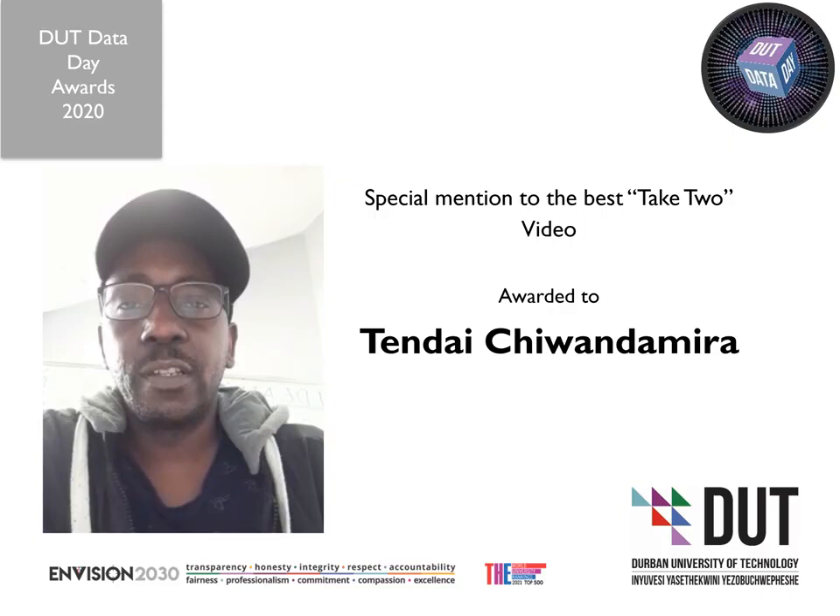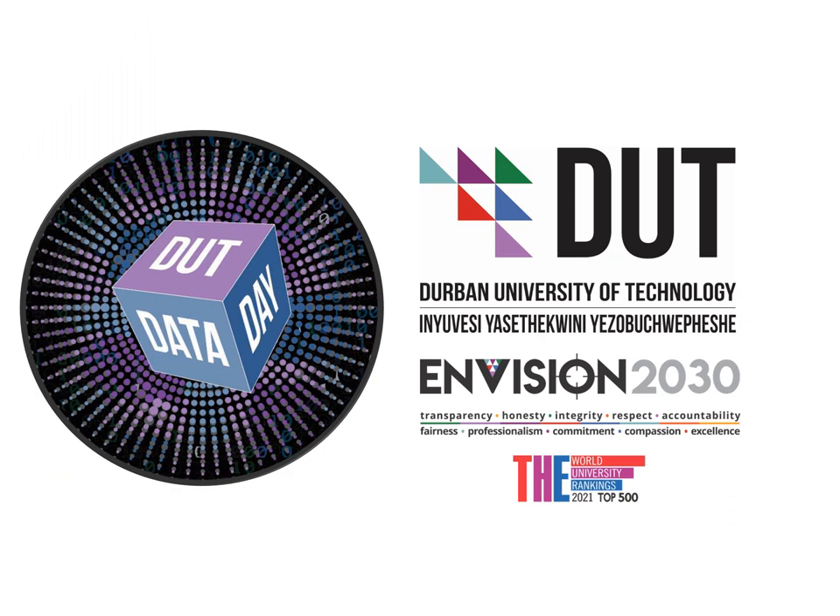A special mention to the Best Take Two video, awarded to Tendai Chiwandemura from the Faculty of Arts and Design, who is a master's student. A special thank you to all of our DUT Data Day presenters for taking part, and a special thank you to our DUT Data Day adjudicators.